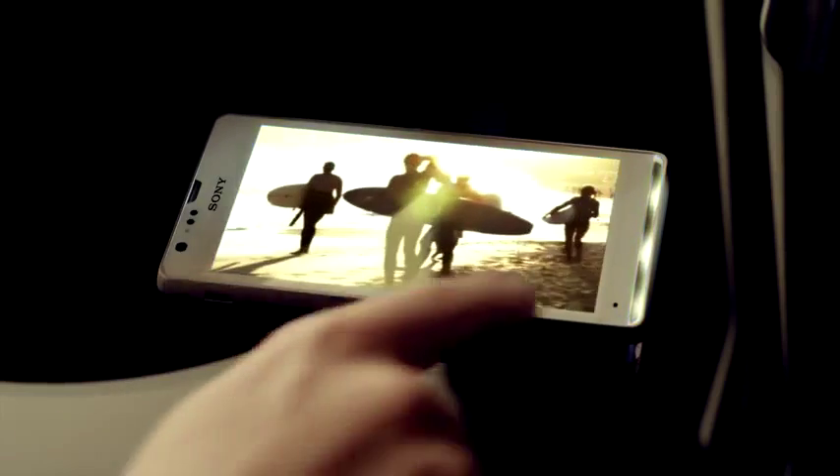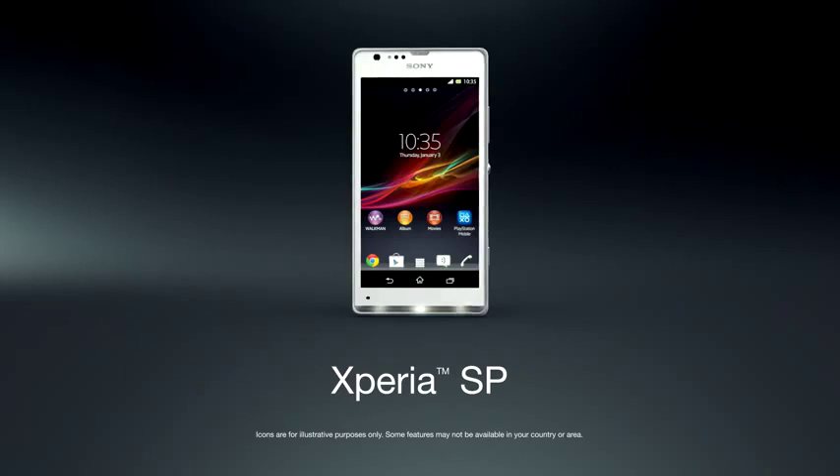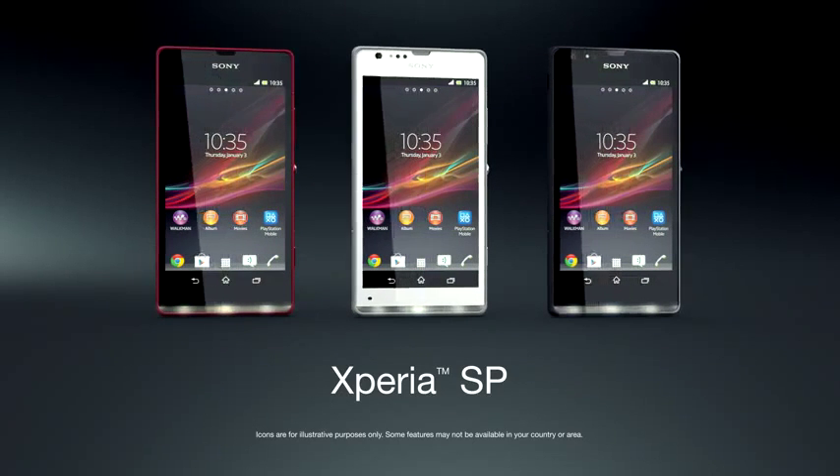Worried about battery drain? Don't be. The LED lights use very little power, and if you want to, you can of course turn them off. Xperia SP — experience the brilliance of Sony inside and out.